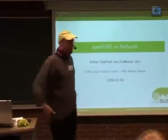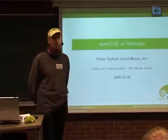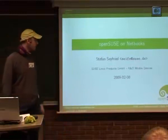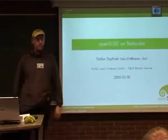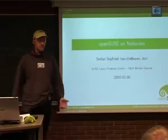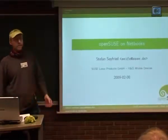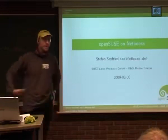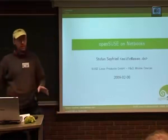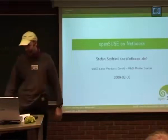I'll introduce myself first. I'm Stefan Seyfried, working at the desktop team, or at the T-Mobile Devices at SUSE in Nuremberg. There I'm working with all sorts of machines, among others with the Netbooks. We are trying to get those going, if possible out of the box without any major hackery involved. We're basically doing all kinds of mobile stuff from Netbooks onward — not much embedded stuff for phones, so we are the PC guys still.